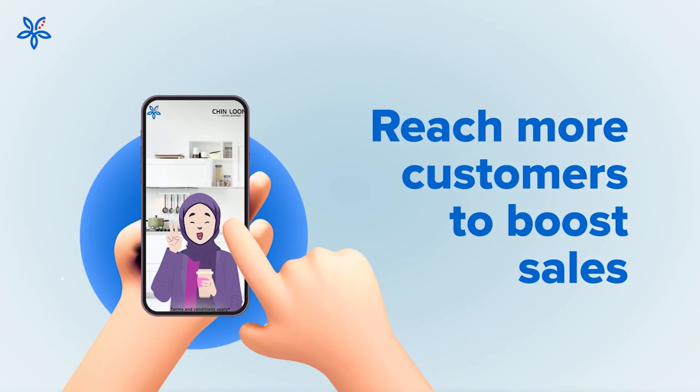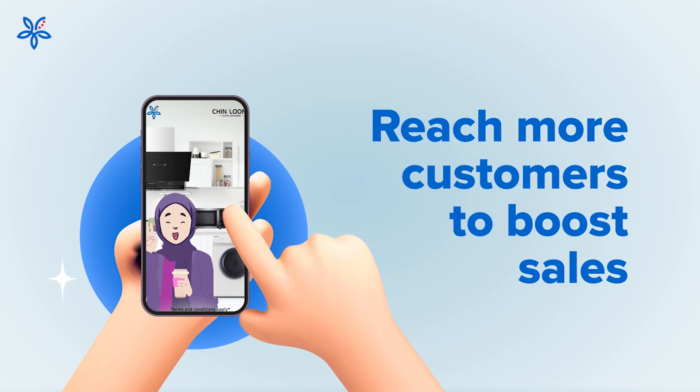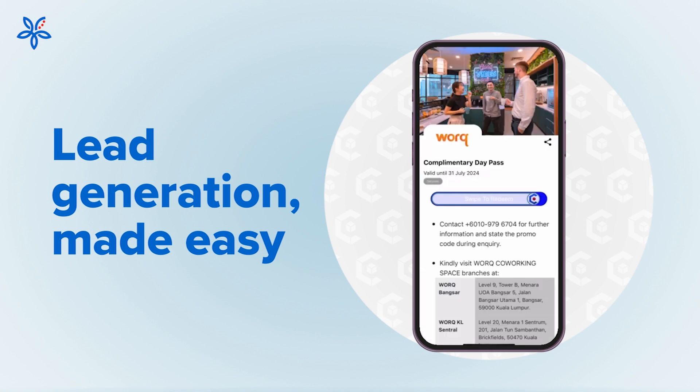Save on costly marketing expenses while our team of experts develop your brand to further boost awareness within the digital space. Expand your revenue stream by promoting your services within SME Colony and garner more potential leads for your business.